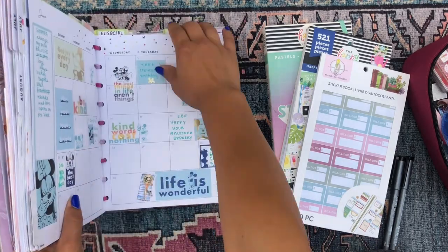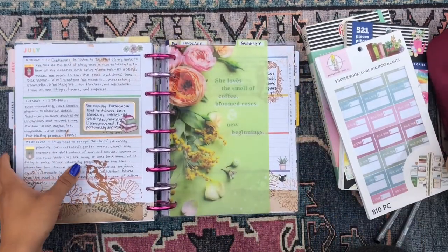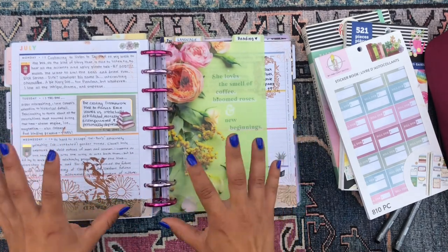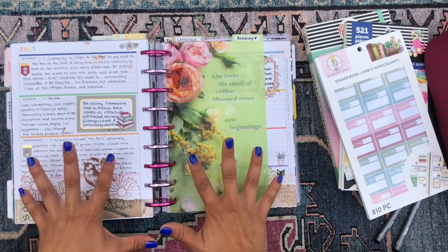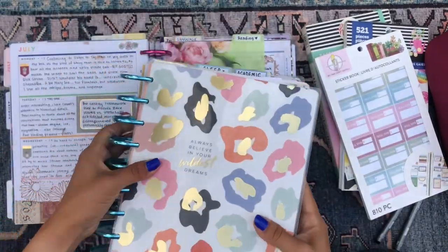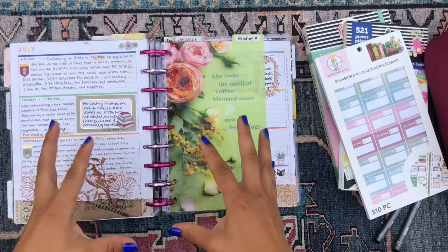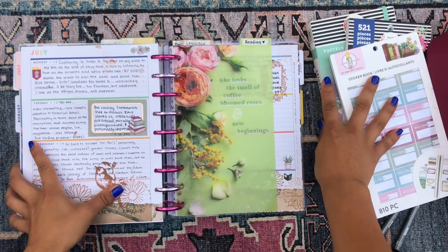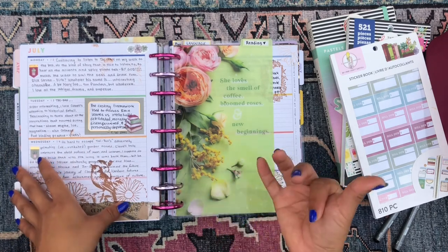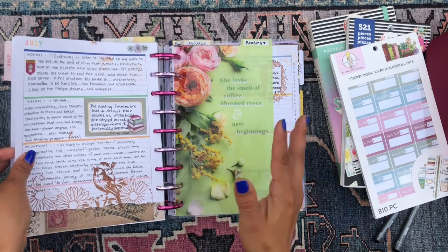So we're gonna be turning to my reading journal section. This particular planner — I have two planners that have been frankenplanned, meaning I've combined various planners into one to make a custom mega planner for myself. This is my second one. My first one is over here — it's the colorful leopard planner and she's also thick and juicy.